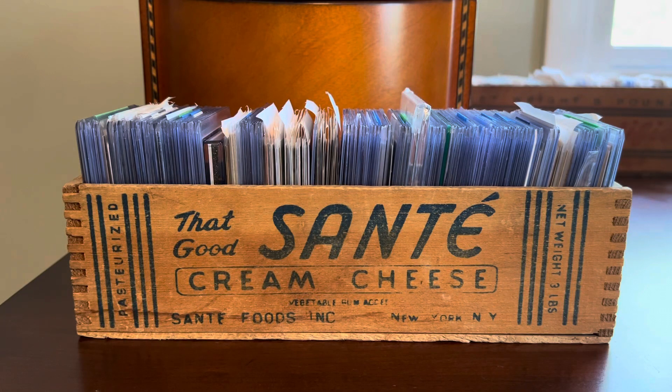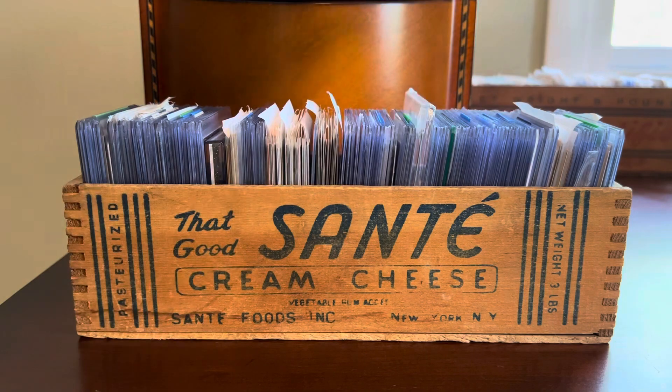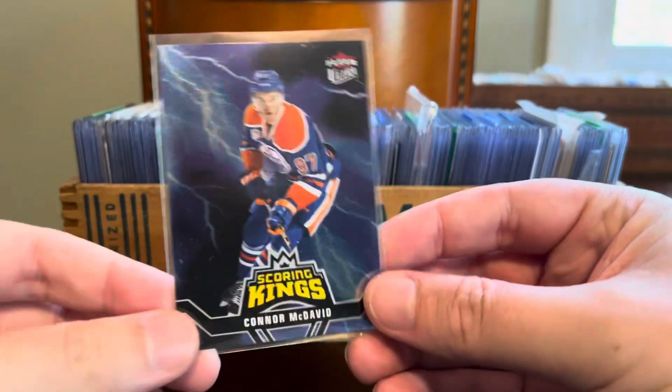Hey everybody, Shane here, Shoebox Legends. Thanks for stopping by the channel. Gonna get right to it today. I've had a very busy schedule the past couple weeks with work. I've been doing some traveling and some other summer recreation and entertainment. As a result, I just haven't had any time to put a video out these last few days. So in the absence of time to do anything more creative, we're just going to dive in and do a That Good Sante cream cheese box rummage today on the channel.